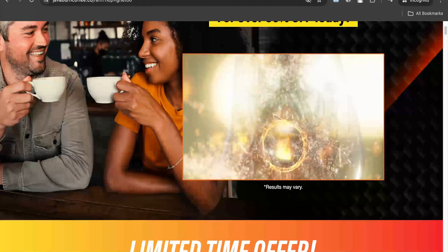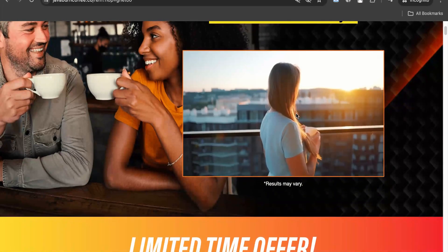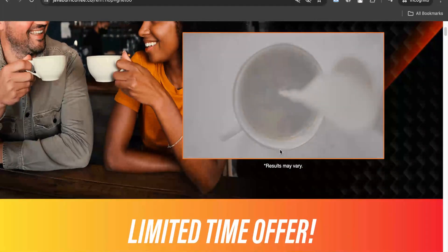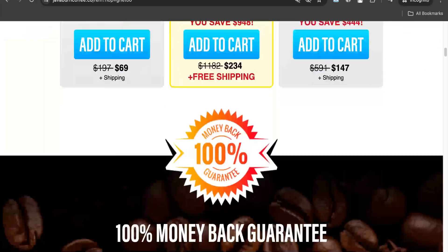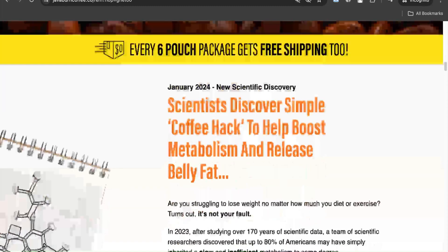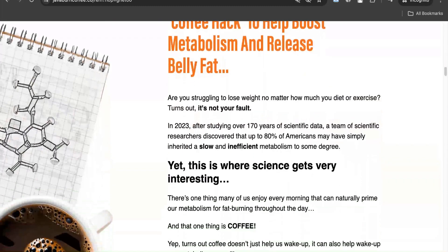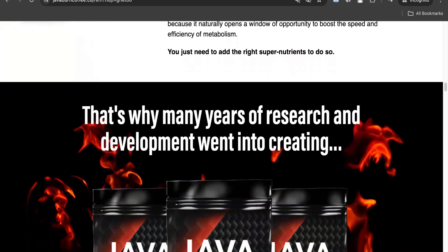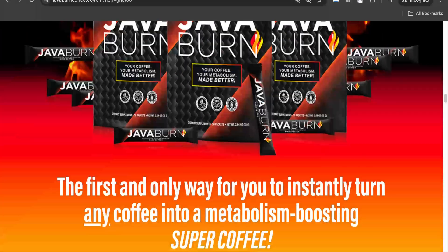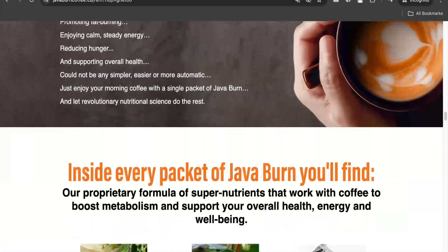Java Burn is stated as an efficient supplement to burn your fat, because mixing it in your morning coffee daily will boost metabolism, ultimately leading to your fat loss. According to its website, Java Burn is purely powered by nature, consisting of plant ingredients, is tasteless, and easily dissolves in your morning coffee so you don't feel any discomfort or change in your daily routine for fat loss.